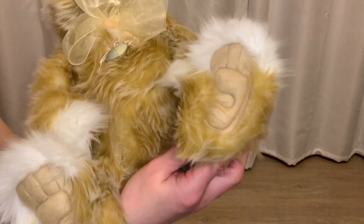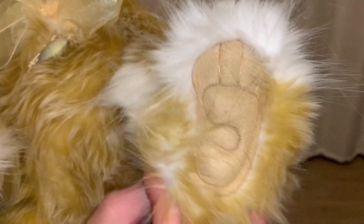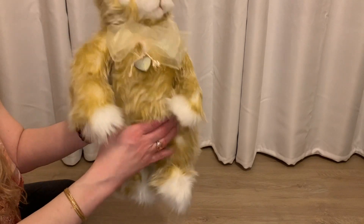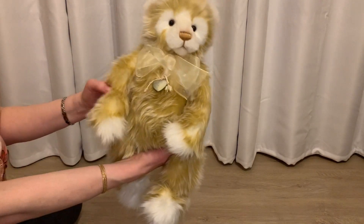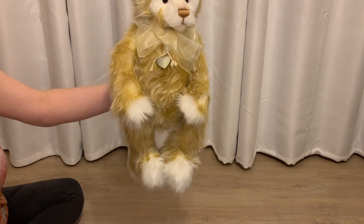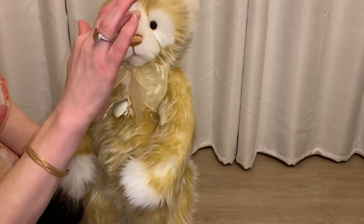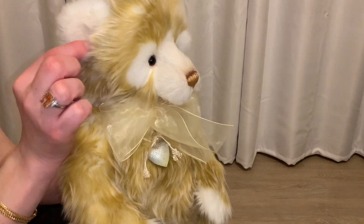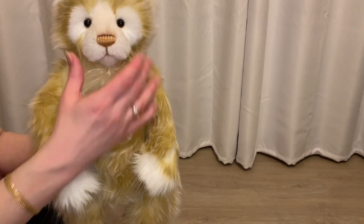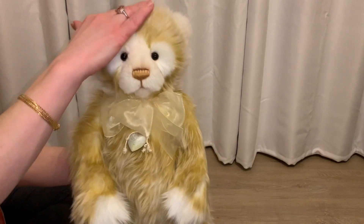Here are his sculpted feet — I love his little sculpted paws, and he moves his legs of course. Anki is pretty big; I want to say he's 18 inches, maybe 19. His muzzle is made of mohair, and he's got mohair in his ears too. He is so soft.